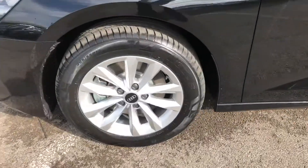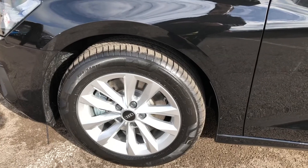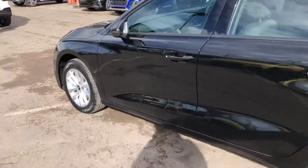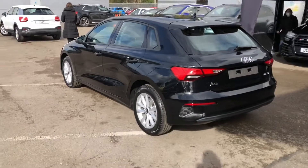The wheels are a 16-inch 5 double-arm design alloy finished in a nice titanium silver finish, contrasting the black of the body very nicely indeed. As we walk around the side we've got some nice black trim around the windows, and the stylish looks continue all the way around.